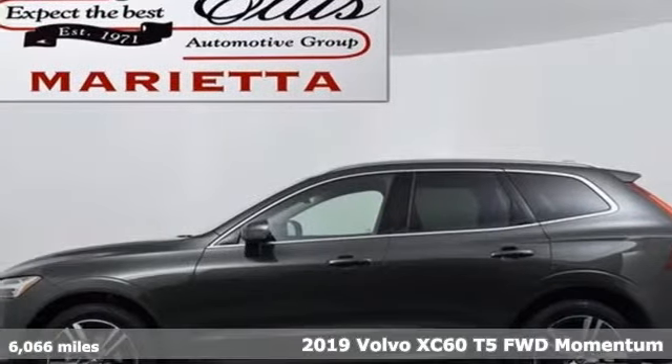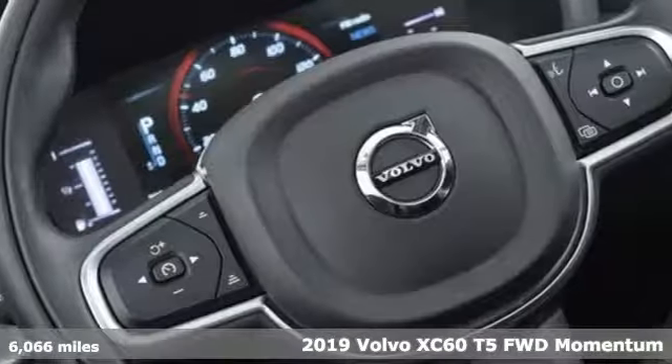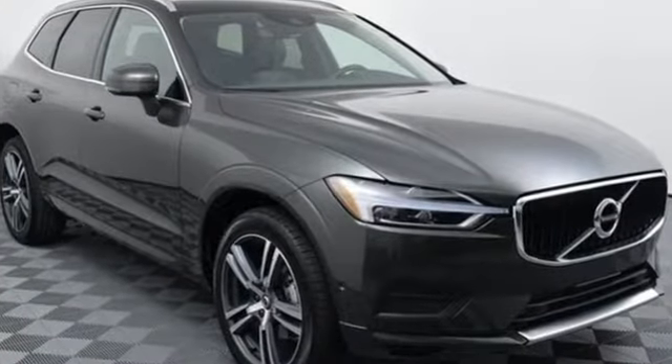It's a 2019 Volvo XC60. This XC60 is a smooth and simple taste of Scandinavia, loaded with the features that make life easier and safer. And with features like these, every drive is a pleasure.